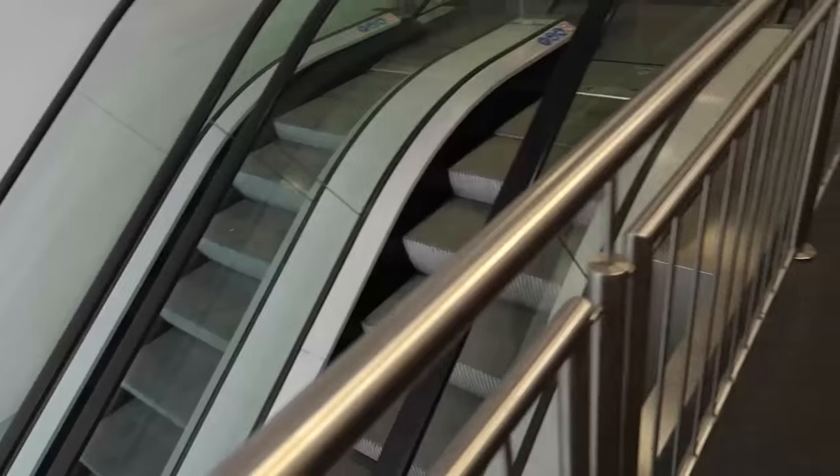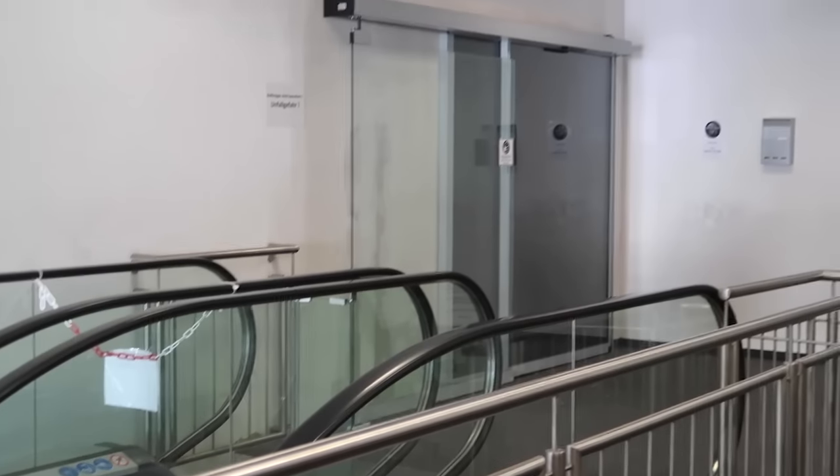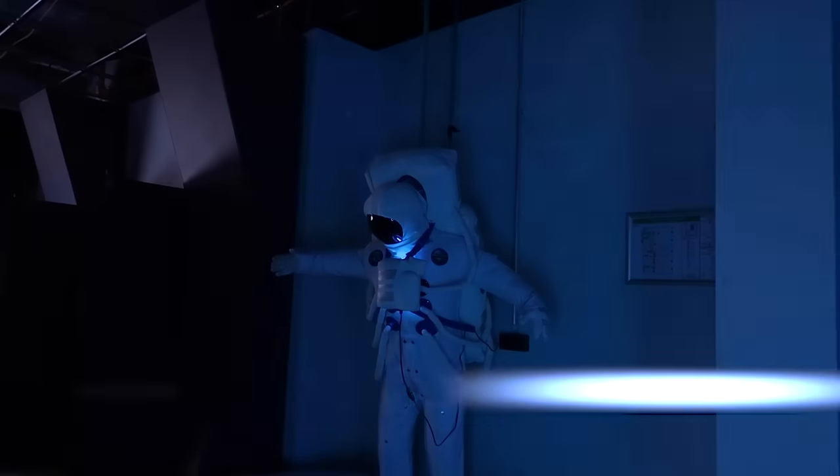But not just any capsule hotel — a space hotel in Berlin, Germany. When you first arrive, you're greeted by an astronaut at the reception. You're given a locker and a card with your pod number on it, which enables you to open up the pod.